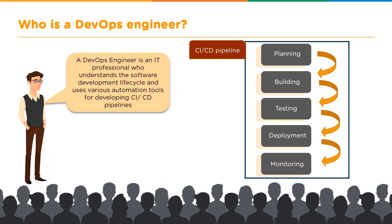Other than understanding this entire process, they also need to know how to use the various automation tools for developing the continuous integration and continuous deployment pipelines. Your next question must be: what is the continuous integration and continuous deployment pipeline? As you can see on your right, we have an image of this pipeline.